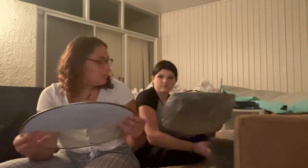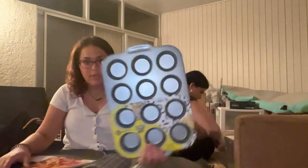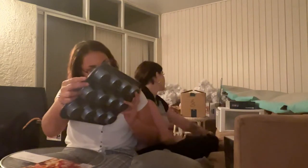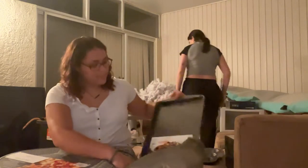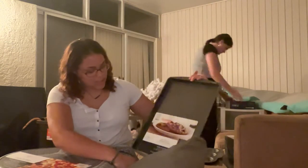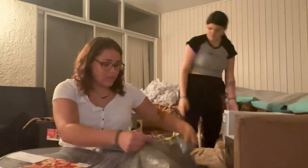I originally got a pizza stone from Target, but when my mom was moving everything out of my car she dropped it and it shattered. So I got a pizza screen instead, which should work when I make pizza at home. I also got a cupcake/muffin tray from the Tasty TV show brand.